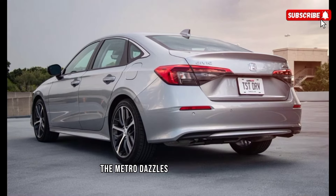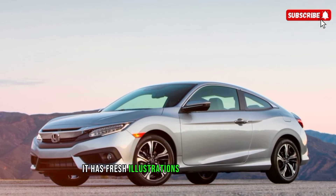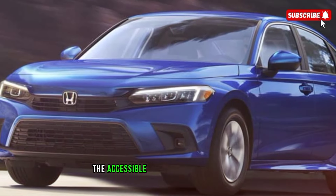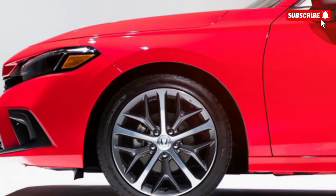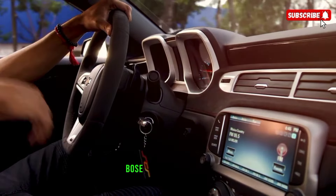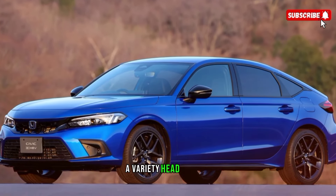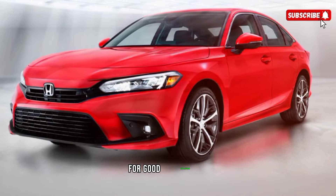The Civic impresses on the tech front by making the 7-inch touchscreen standard. It features crisp graphics and responsive controls, along with standard Apple CarPlay and Android Auto. The available 9-inch screen is even better, with wireless smartphone integration. Other options include an excellent 10-speaker Bose sound system, wireless phone charging, a Wi-Fi hotspot, and a color head-up display.